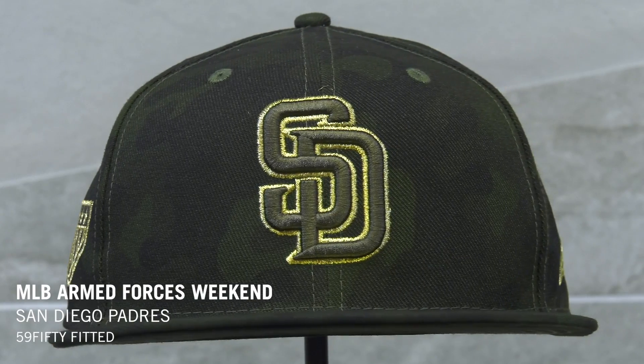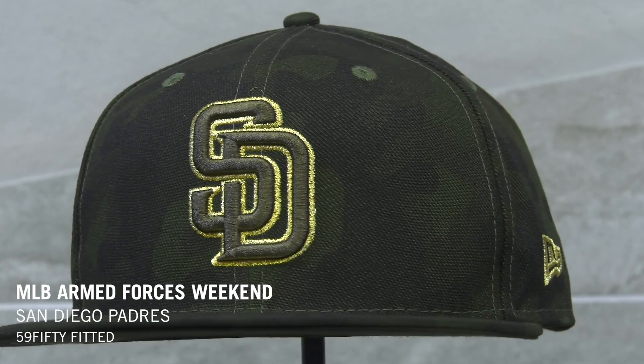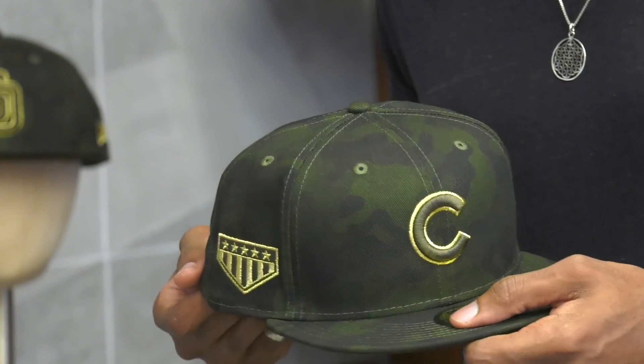Now let's take a look at the 2019 Armed Forces Day collection. These camo caps feature gold embroidered accents with a patch on the side with five stars representing the five branches of the military. Canada's hats will feature a maple leaf representing the same thing. These caps will be worn on field during Armed Forces Day weekend, and you can shop the collection now down in the description below.